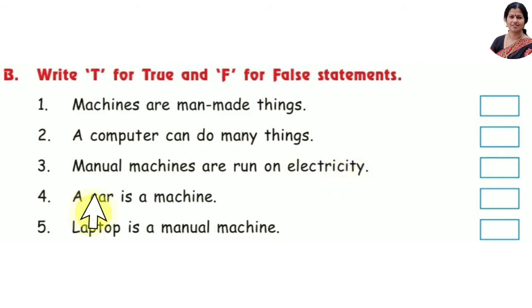Number 4: A car is a machine — that's true. Number 5: A laptop is a manual machine — no, that is false. See the answers here.